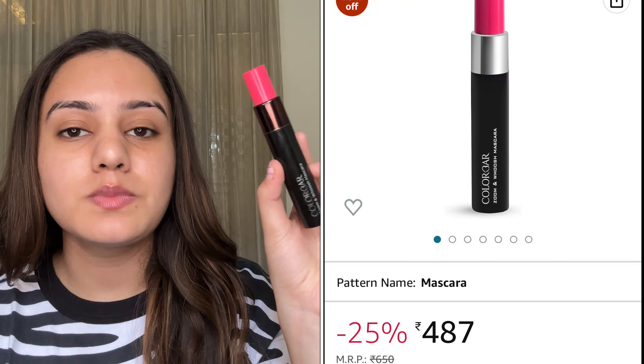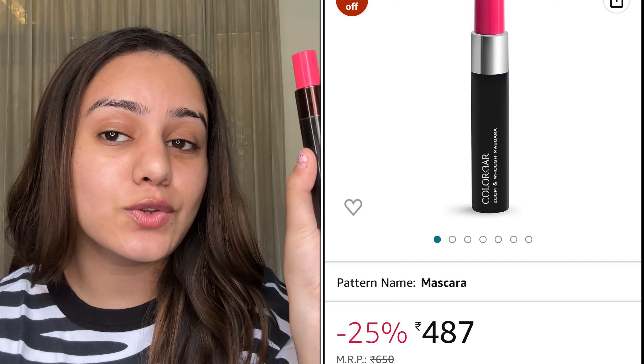Then I got a mascara — this is the Colorbar Zoom and Woosh Mascara. My mascara was finished so I had to repurchase this one. My shade is 001 Black Sin, 9ml. I made a video about this before. People think that you get two wands — one big and one small — but that's not the case. It's one wand; it just depends on which end of the cap you open. It's the same wand either way.